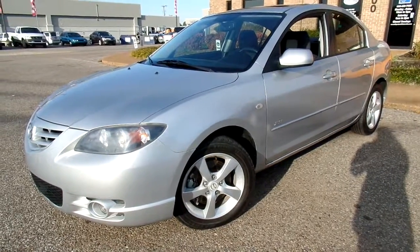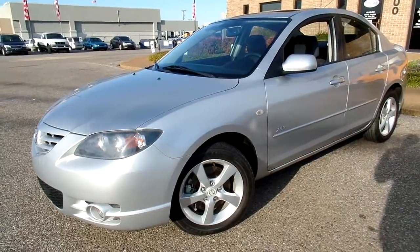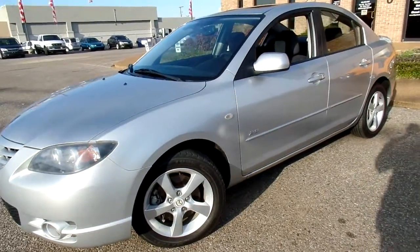Hey everybody, thanks for watching. This is Jillian with Flywheel Motors and today I want to quickly introduce you to this 2006 Mazda 3.